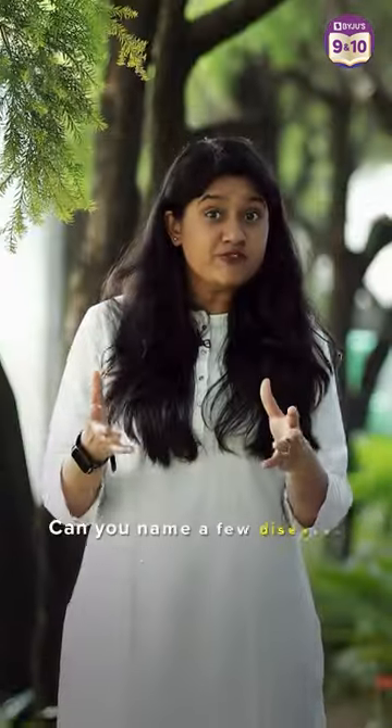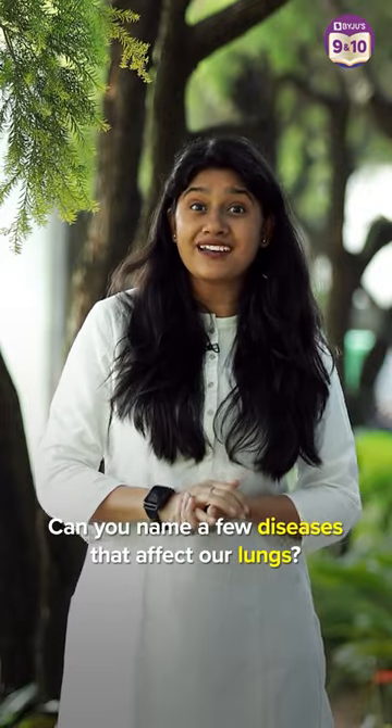On that note, can you name a few diseases that affect our lungs? For more such interesting information, subscribe to the channel.